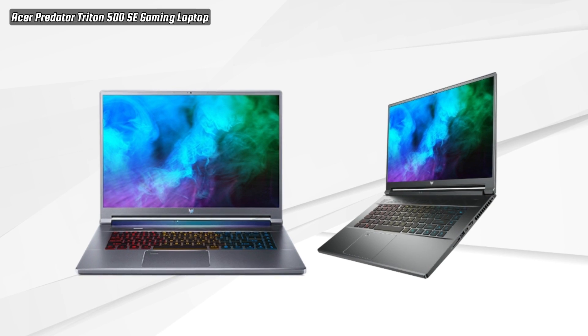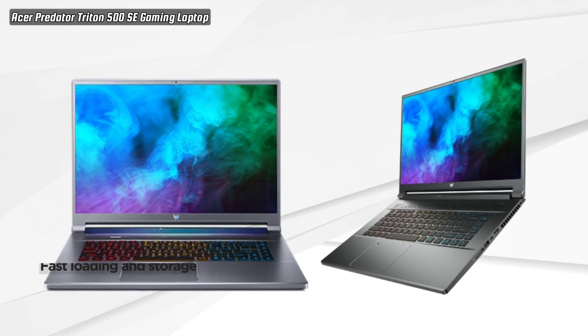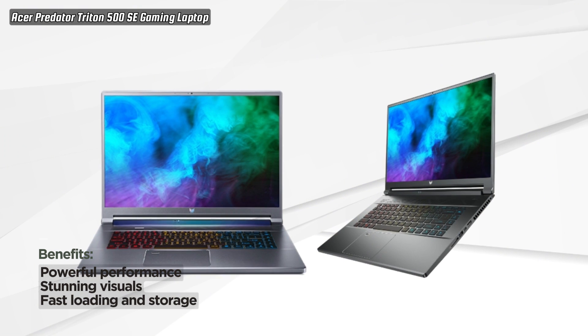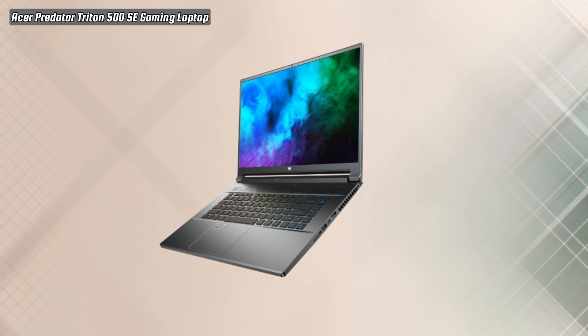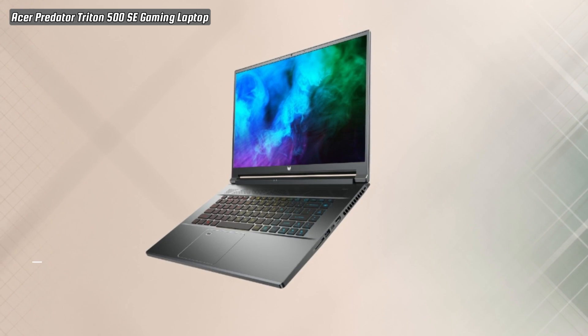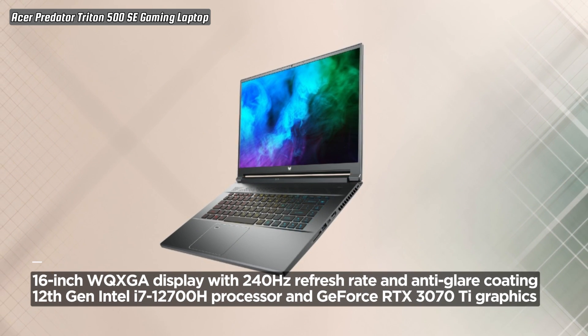Featuring a generous 16-inch WQXGA display with a blazing-fast 240Hz refresh rate, the Triton 500 SE ensures you experience gaming and creative content with unrivaled clarity and smoothness. The anti-glare coating enhances visibility, letting you focus on your gameplay or creative projects without distractions.